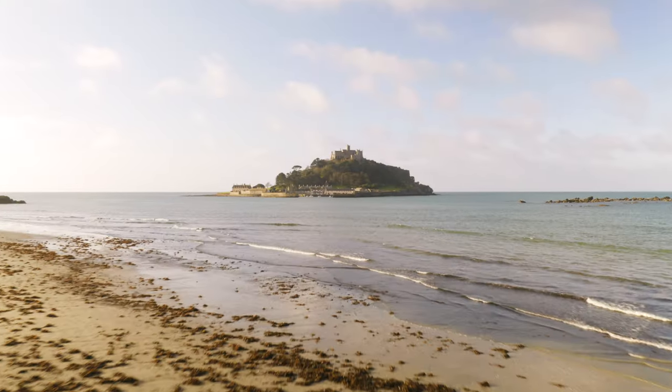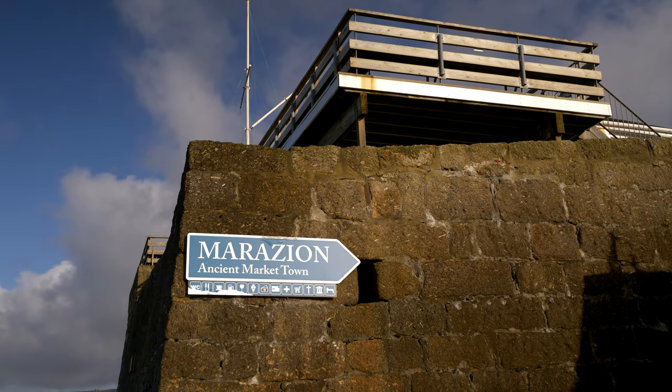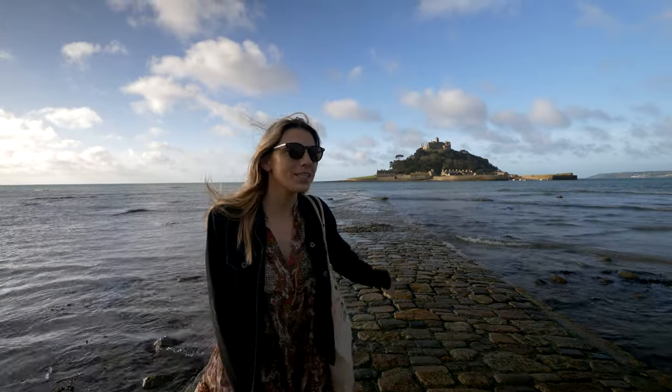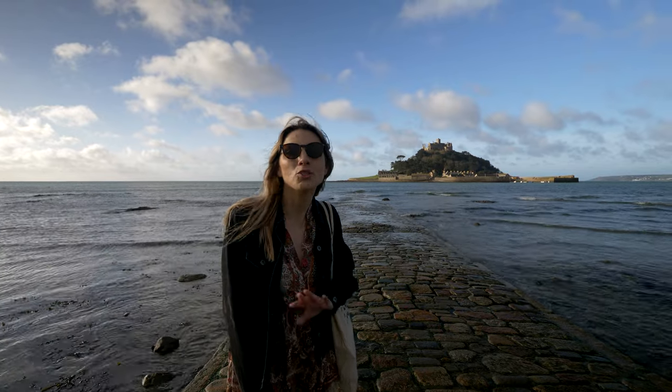Another reason that we stayed at this campsite is because of this amazing island with a castle on it behind us. And no, it's not Mont Saint-Michel in France - it's St Michael's Mount here in Cornwall. We're actually in this small town called Marazion, and we're just a few miles away from Penzance. If you want to go onto the island, which is free of charge up until April, there are two ways to get there. One is with the long causeway which leads out to the island, but it's currently underwater due to high tides, so that leaves only option number two - the boat.